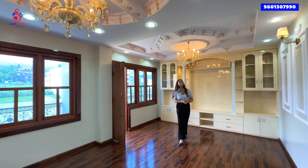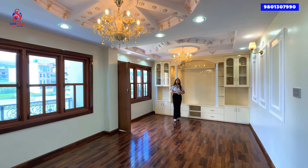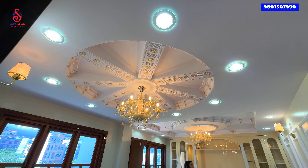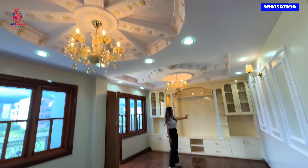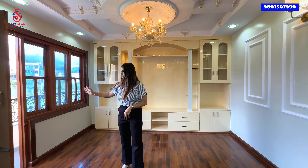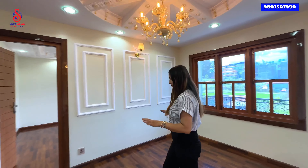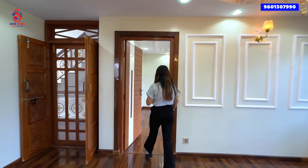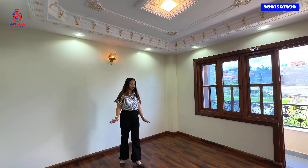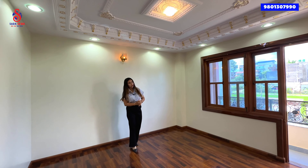As you enter, you are beautifully welcomed by this living space. You can see a cozy living set, crystal lights, and a TV cabinet which is pretty huge. You can also reach the balcony from this living space.